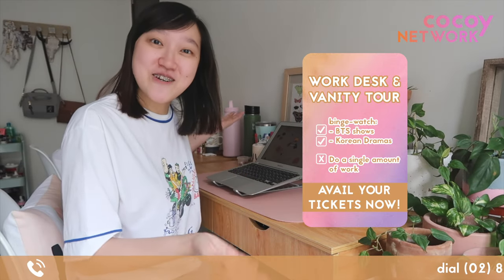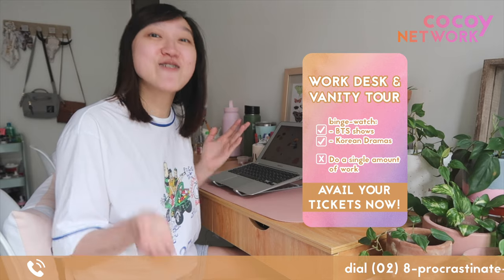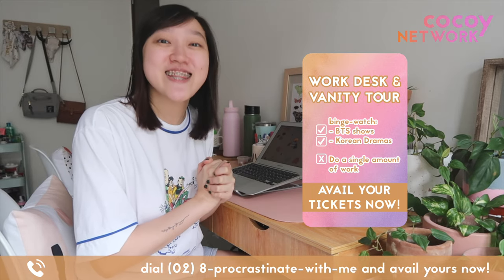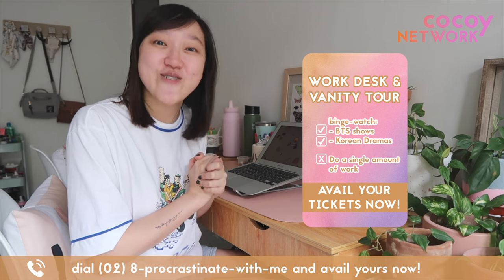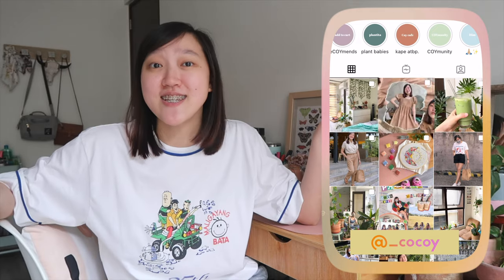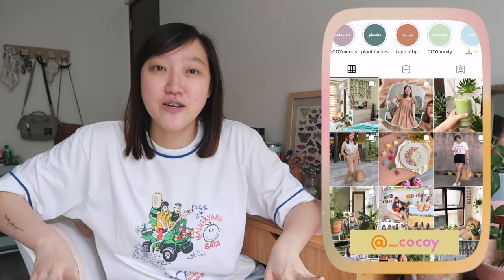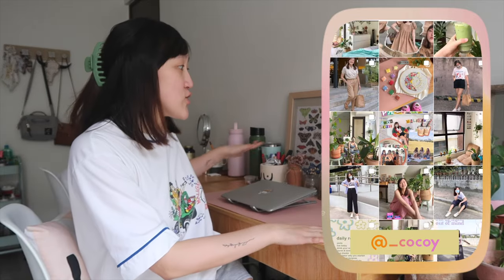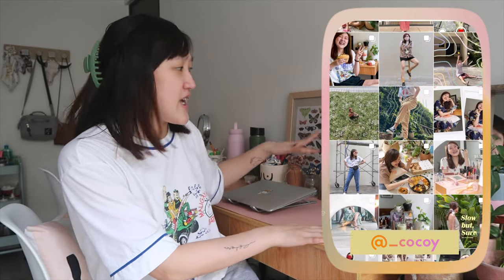Oh, hello! Welcome to my work desk area where I usually binge watch BTS shows, Korean dramas, and not do a single amount of work. Hey, Akawai here and welcome back to Kauai Diary. For today's video, as you can see in the title, I'm going to be sharing with you guys a tour of my work desk area and also my vanity area.